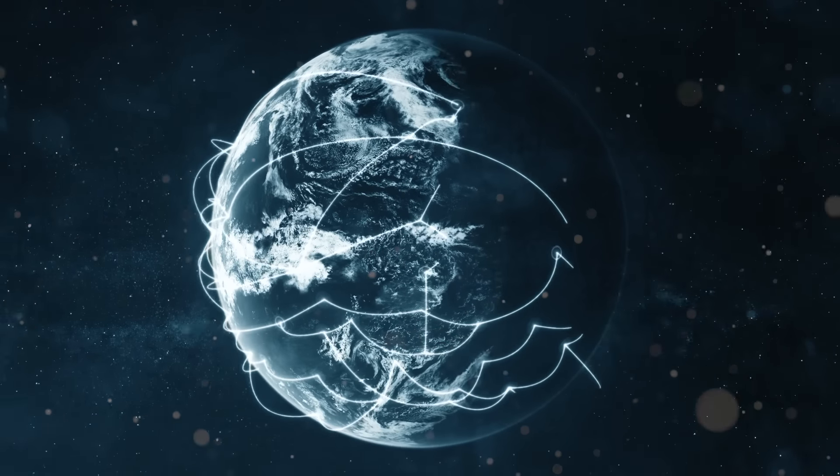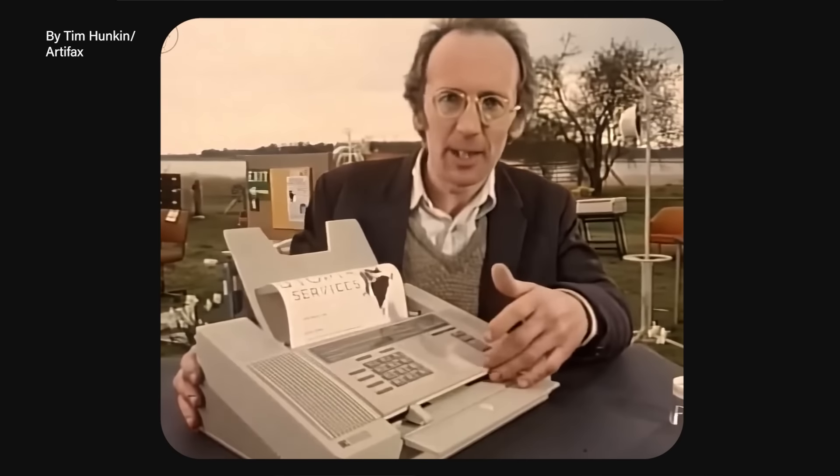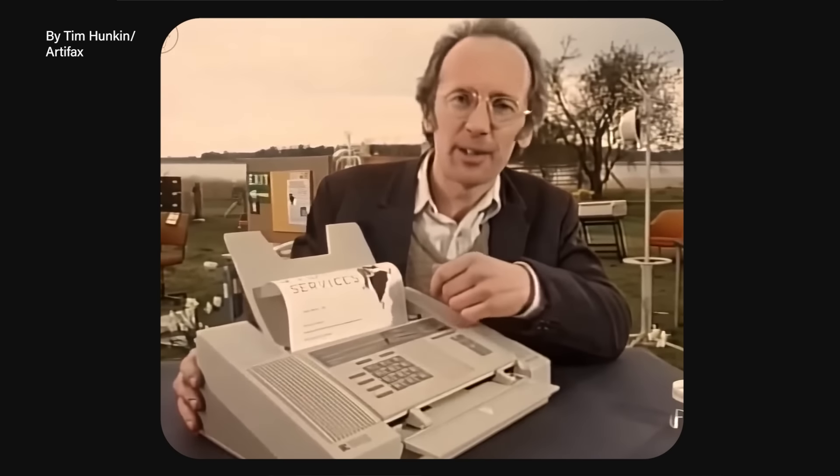Just as the fax machine stood at the apex of its glory — the undisputed champion of direct document distribution — it was mercilessly cut down by a new contender: the internet. Yet despite near-total obsolescence, the dinosaur-like fax machine persists, holding on to a niche but vital position. Two questions naturally arise: who is still using them, and why?